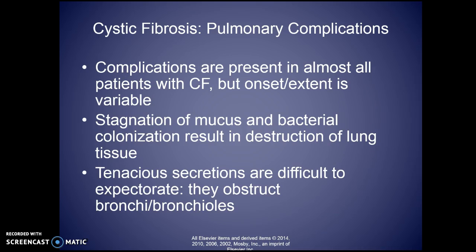Things that predispose them to pulmonary complications: because of the mucus, secretions don't mobilize easily, making it a good place for bacteria to colonize and grow. The secretions are very hard to mobilize and clear.